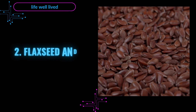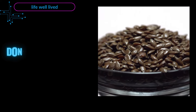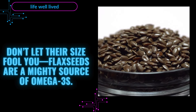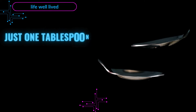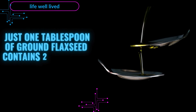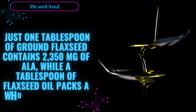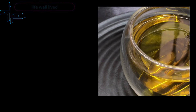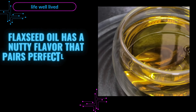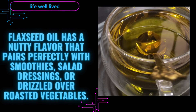2. Flaxseed and Flaxseed Oil — Small Seeds, Big Benefits. Don't let their size fool you — flaxseeds are a mighty source of omega-3s. Just one tablespoon of ground flaxseed contains 2,350 mg of ALA, while a tablespoon of flaxseed oil packs a whopping 7,249 mg. Flaxseed oil has a nutty flavor that pairs perfectly with smoothies, salad dressings, or drizzled over roasted vegetables.